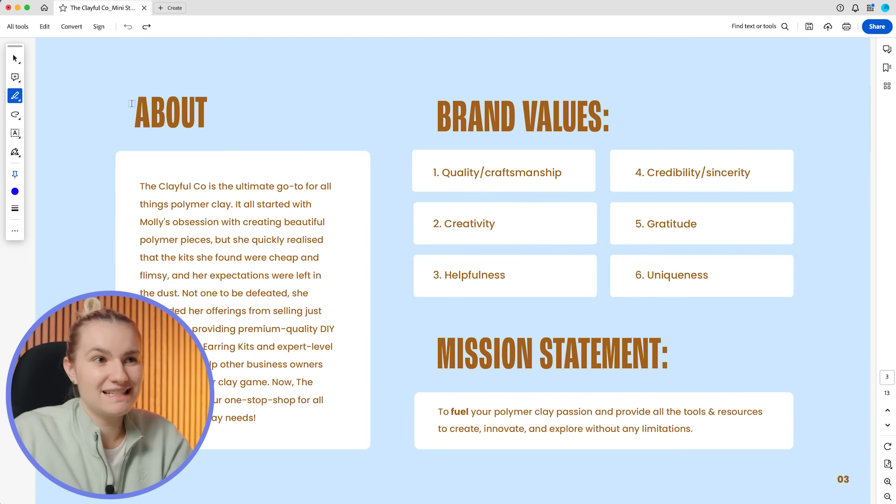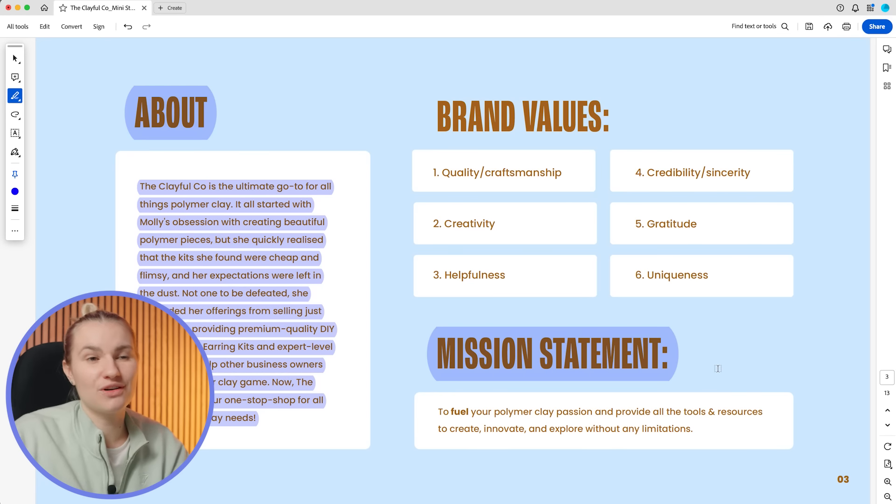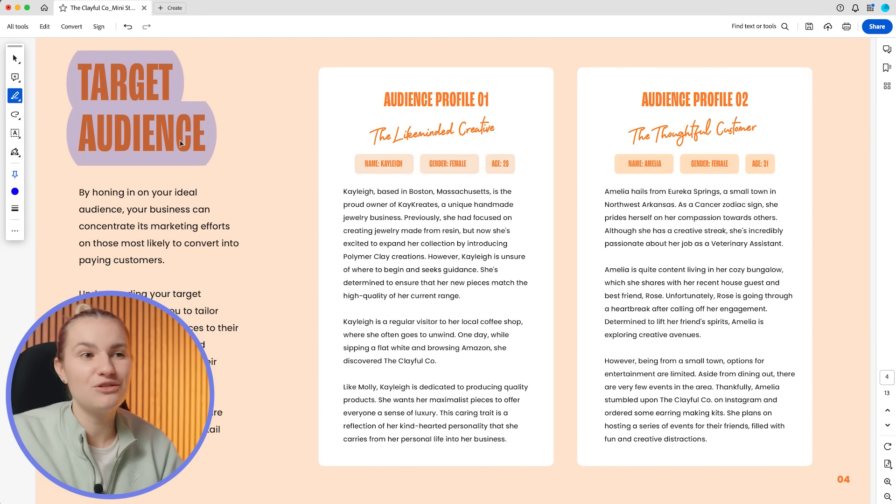Before sending the presentation, let me run through a few pages. The first page gives a brief overview of the business based on information from the strategy call, intended to bring clarity and demonstrate my understanding of their business. Another page covers the target audience — I identified two main audience personas using research into the business and industry, which helps the client visualize who they're trying to attract and will guide visual identity development.